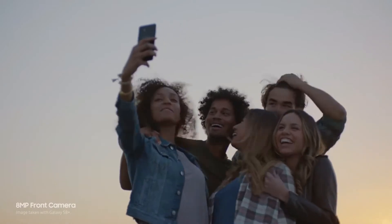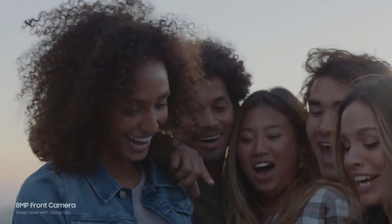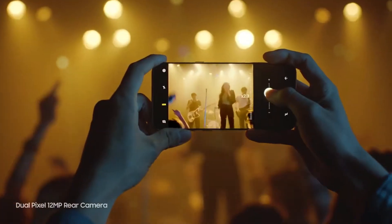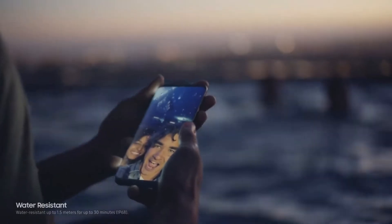The camera is even better. It always focuses on your face, so you get perfect selfies every time. It also takes sharp, beautiful pictures in low light. And now it's even easier to zoom in. And of course, the Galaxy S8 is still water resistant, so water doesn't get in the way of your day.